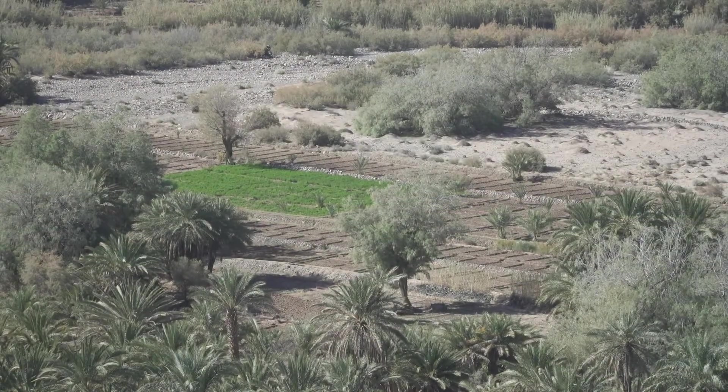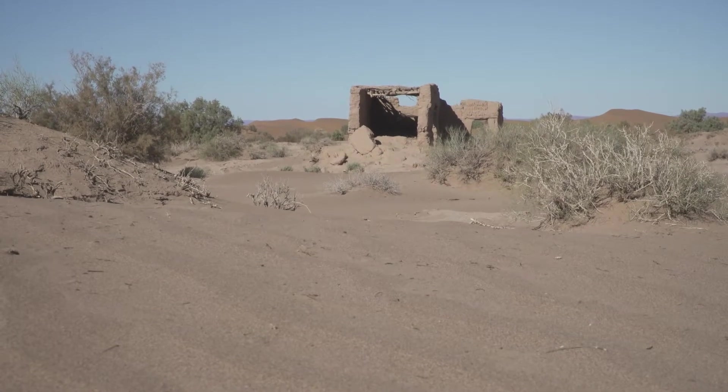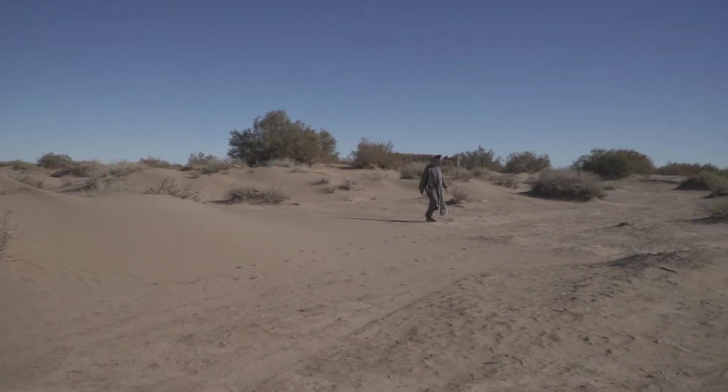But these dry or semi-arid ecosystems are also extremely fragile. If water levels drop or the trees and plants are killed by overgrazing, the desert quickly claims the land — a process called desertification.